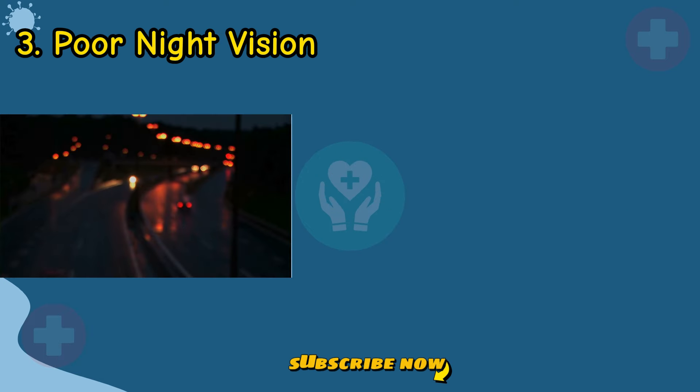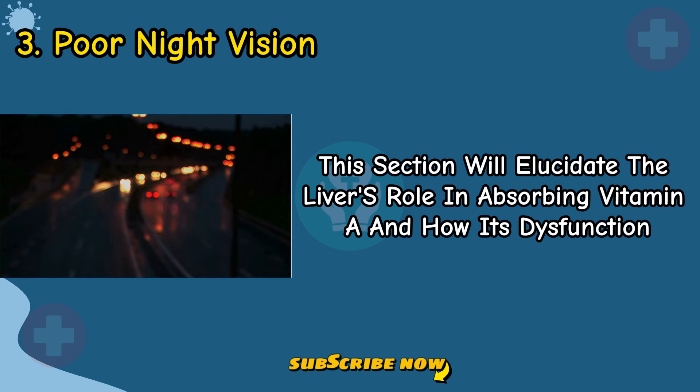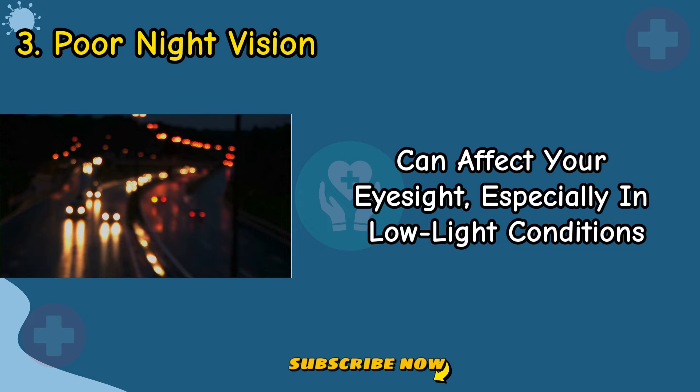Sign 3: Poor Night Vision. Liver issues, specifically a deficiency in vitamin A absorption, can impact your night vision. This section will elucidate the liver's role in absorbing vitamin A and how its dysfunction can affect your eyesight, especially in low-light conditions.